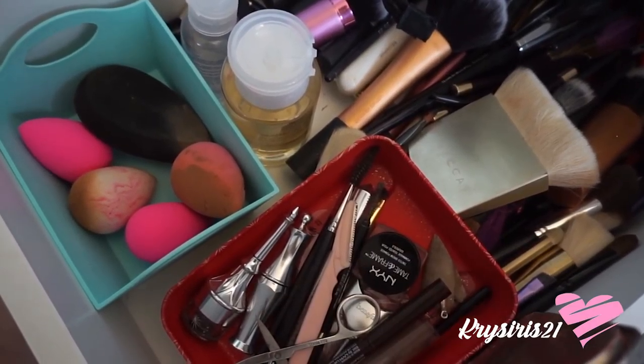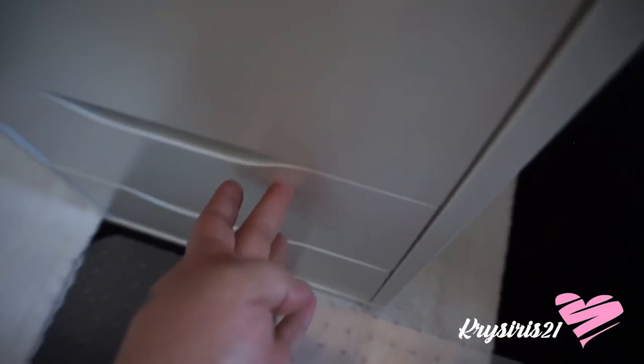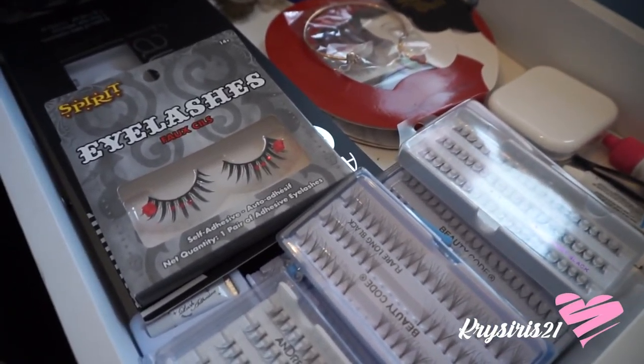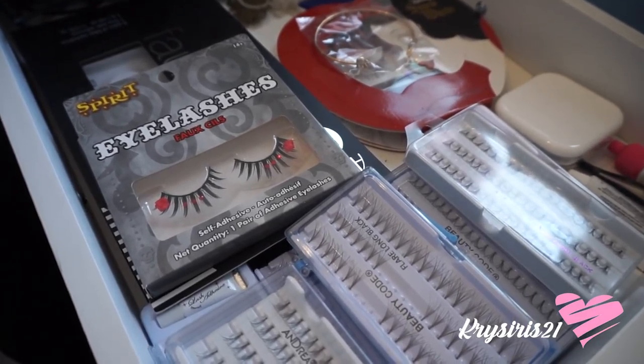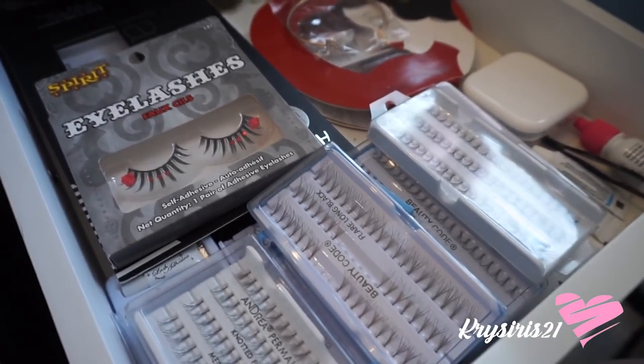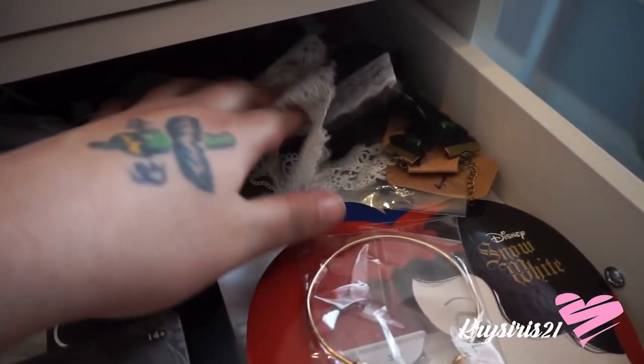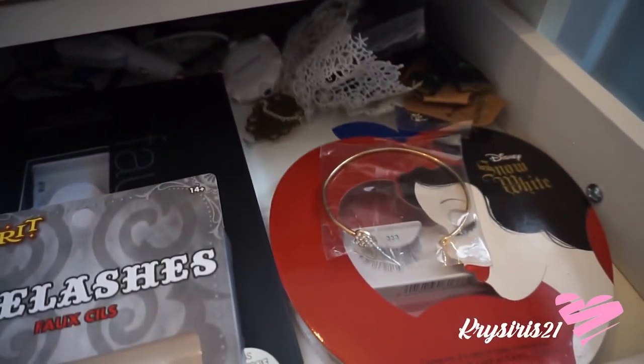I'm not going to show you the last drawer because I have tons of stuff in there — like paperwork and lashes. I actually threw out about 70% of the lashes because realistically I'm not going to use them. And then I was obsessed with chokers — who wasn't — but I should probably throw those away.